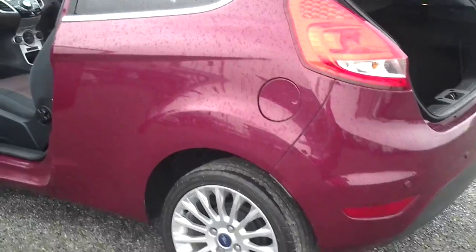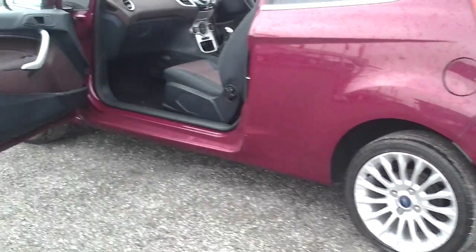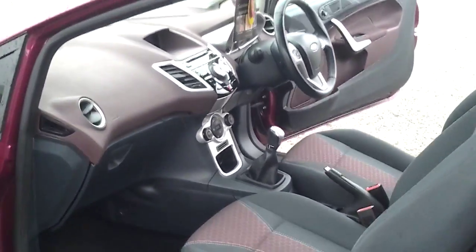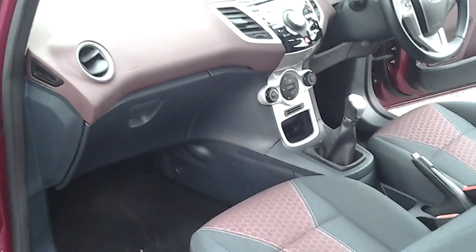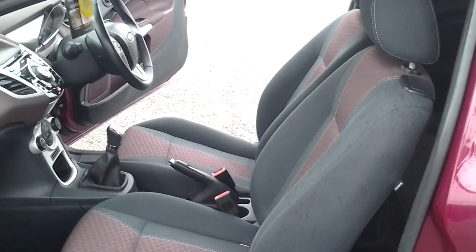The fuel filler cap is on the passenger side, which is also siphon proof. There's a large glove box for extra storage, and as you can see the seats are also colour coded to match the trim of the car.